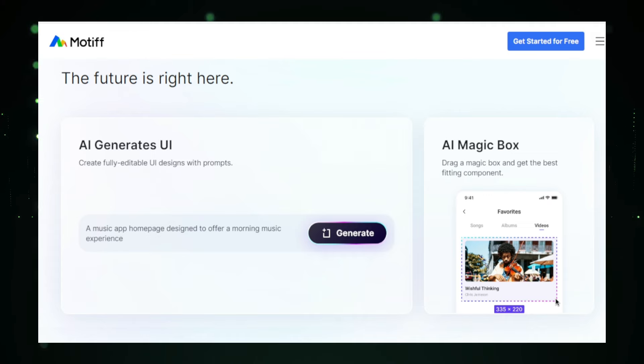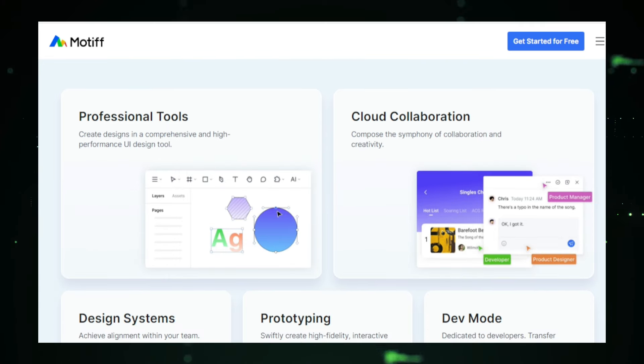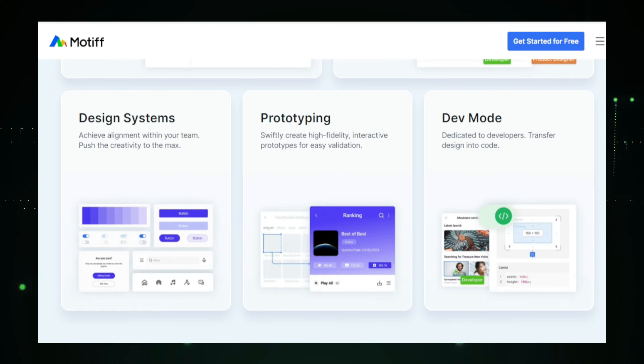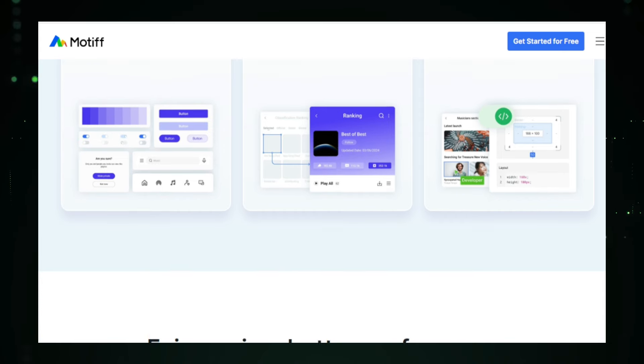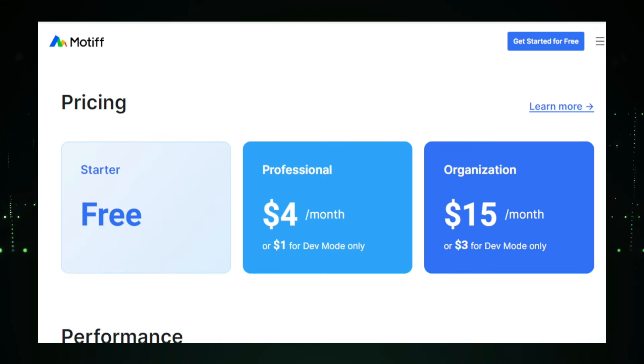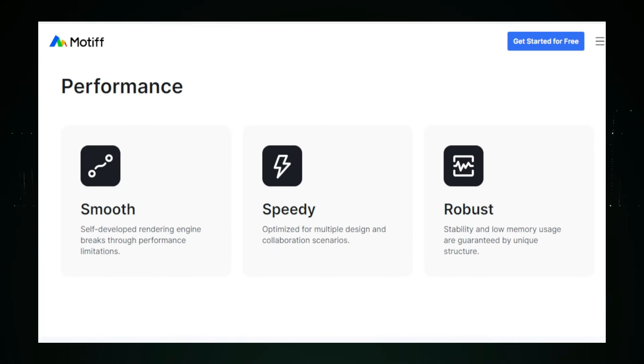Collaboration is made easy with Motif AI. The platform allows for real-time feedback and annotations, streamlining the review and approval process. Designers, developers, and stakeholders can seamlessly communicate and collaborate, leading to faster and more effective decision-making. Another powerful feature of Motif AI is its ability to generate code snippets for your designs, bridging the gap between design and development and accelerating the implementation process. Using Motif AI not only increases your efficiency but also enhances your creativity — the AI-powered suggestions inspire new ideas and help you explore design possibilities you might not have considered. Overall, Motif AI is a game-changer for UI designers, empowering you to create better designs faster while fostering collaboration and innovation. Whether you're a seasoned professional or a novice designer, Motif AI can help you take your UI design skills to the next level.